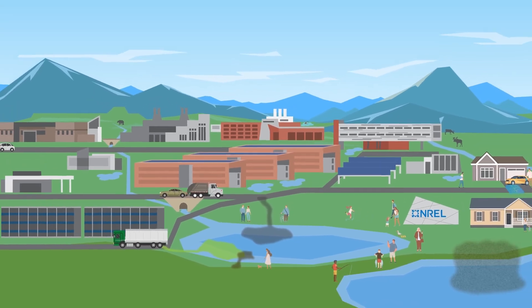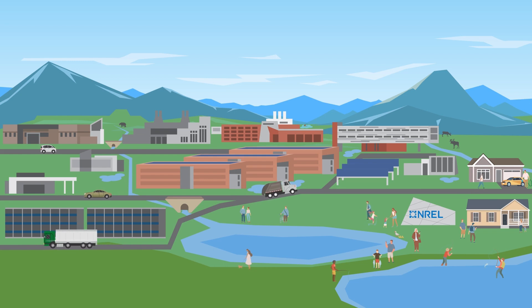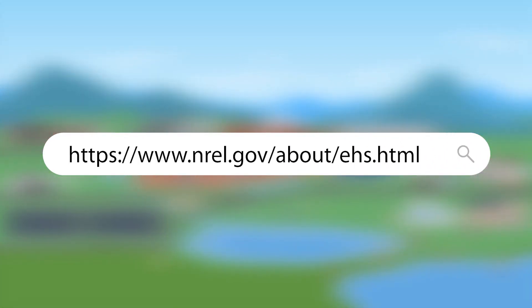Remember, everybody can help, and every action counts. By making simple changes in your day-to-day activities, you can help protect our waterways and keep our communities healthy and safe for everyone. Visit our website to learn more about stormwater management and how you can make a difference.